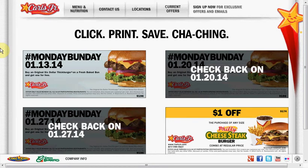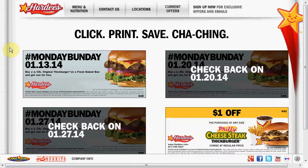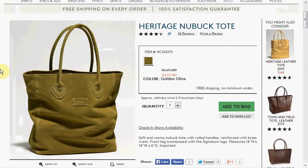Depending on your area, today you can buy one get one free the original six dollar thick burger. If you're in an area with Carl's Jr, you'll go to this website, and if you're in an area where you have Hardee's, you'll go to this website.